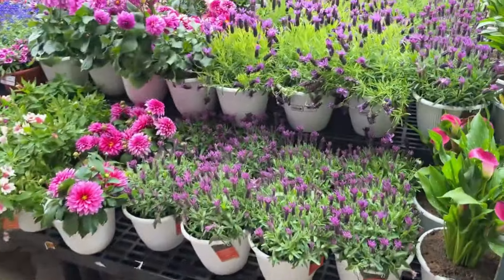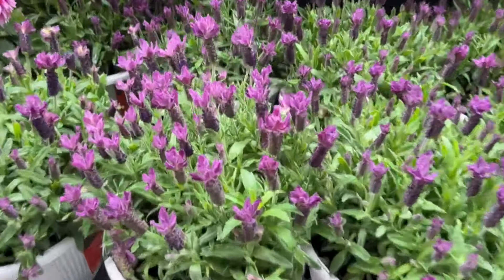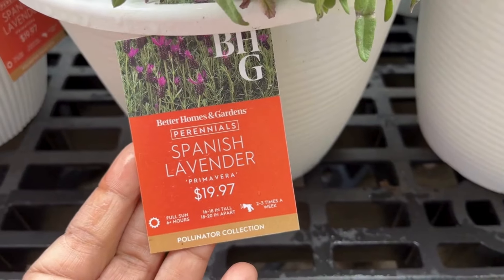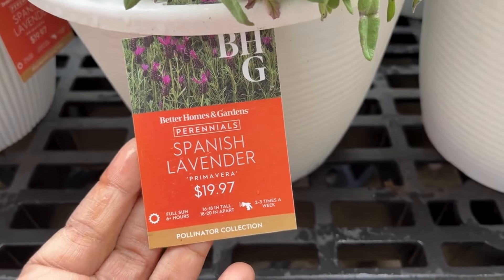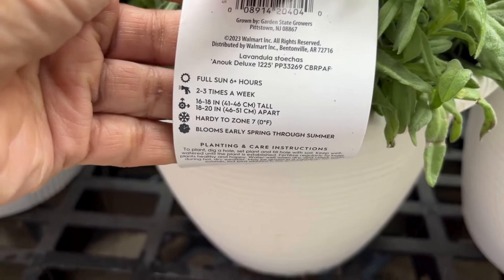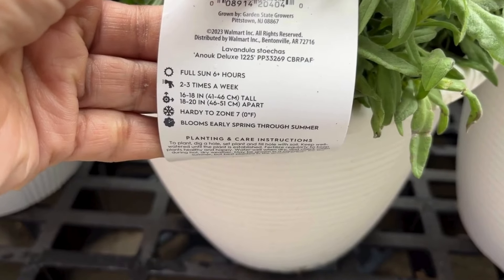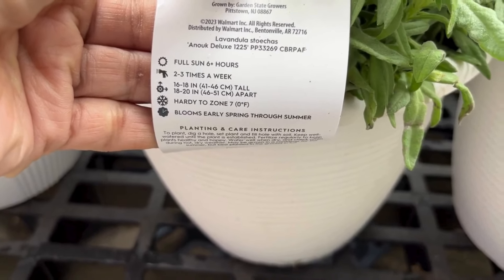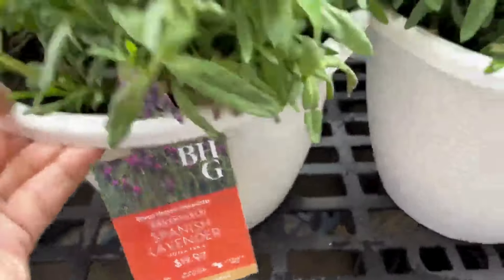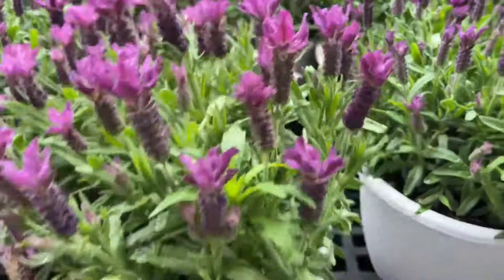You should be able to smell this lavender — it smells so good. This is $19.97 and it's a Spanish lavender. It loves full sun, will get 16 to 18 inches tall, and is hardy to zone 7. It blooms early spring through summer, so it will come back if you're in zone 7 and up. It's a great plant to put in between your rose bushes — a great companion plant.